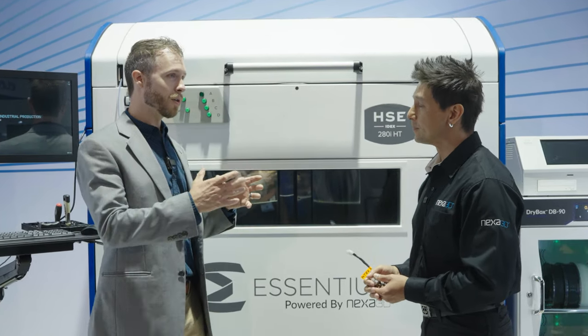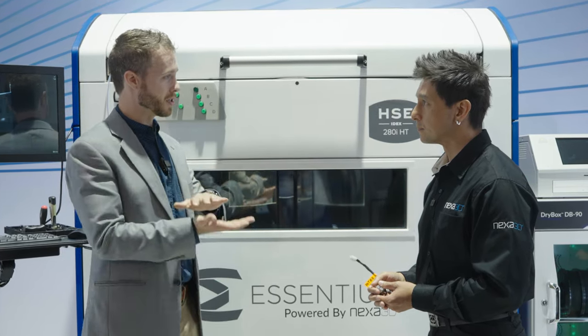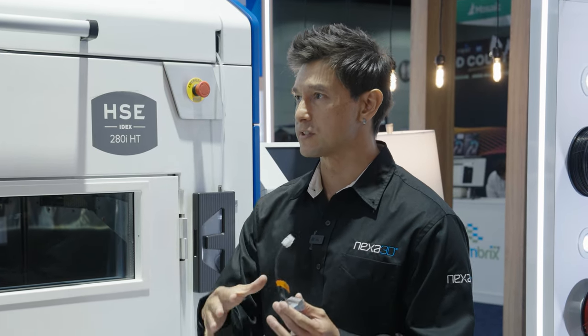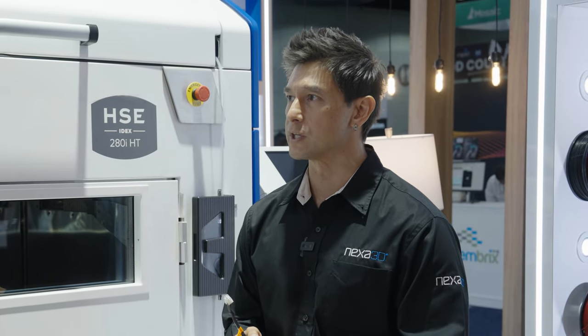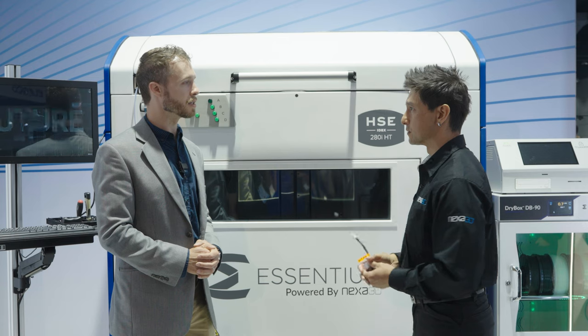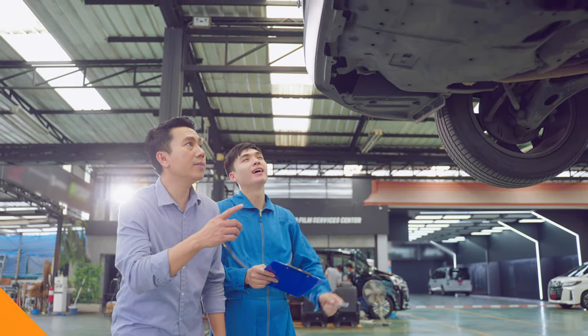How often are customers printing a really large part that requires that mesh versus just establishing the point? It varies. Most of the time they're doing small parts in certain areas of the bed. But every now and then they'll have a larger part. I was at a customer a few weeks back in Michigan and they were doing a larger print, so they needed to bed level from both heads — meshing both T0 and T1. That was an automotive customer, actually.